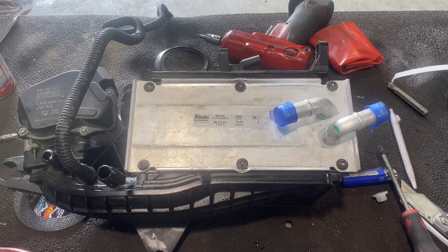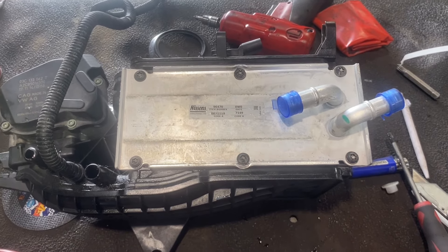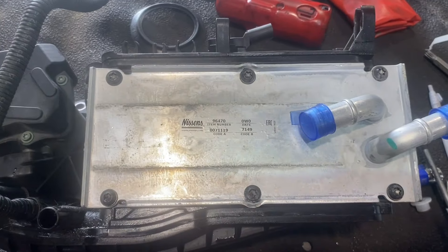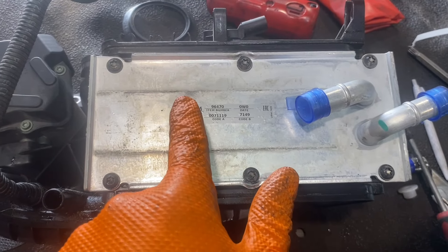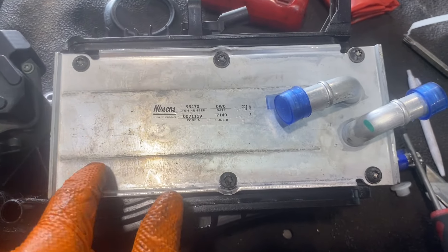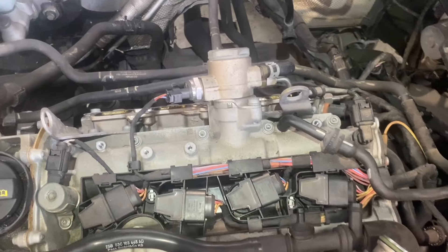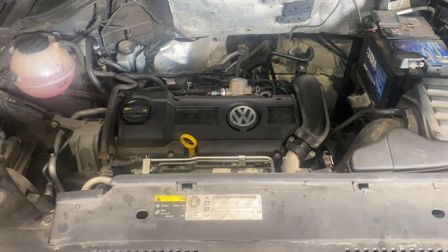There is the new cooler fitted to the intake manifold — very simple. 6 T30 self-tapping torx screws holding it to the intake manifold, with a little gasket behind it which I didn't get new with my cooler. Make sure if you are doing this that your old gasket is in good health, which mine is. This intake manifold is now going back on the engine and should be good to go very soon.